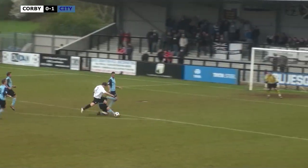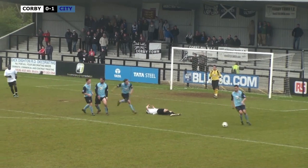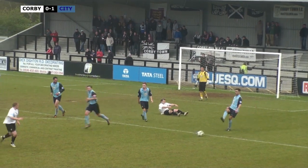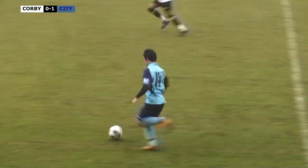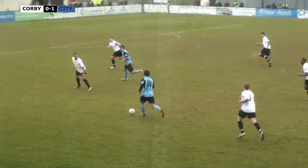Now it's with Hall, Hall coming forward. Great challenge by Coop, gets the ball - a fantastic challenge there. If that had gone wrong it could have been a penalty, could have been a sending off, but he got it just right and got the ball. Now Gloucester can come forward.